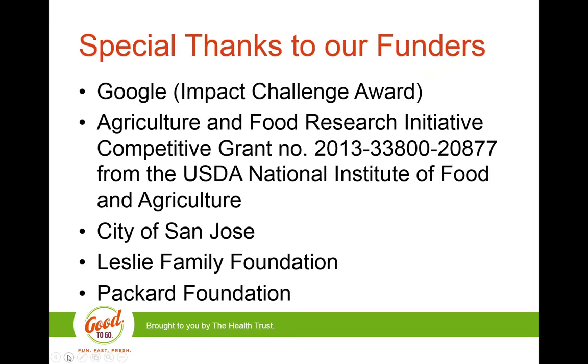To close, I want to give special thanks to our funders: Google, USDA, City of San Jose, Leslie Family Foundation, and the Packard Foundation. Our website is HealthTrust.org — if you click under Healthy Eating, you'll see all the information on our Good to Go campaign. We also have a Good to Go phone app you can download on Android or iPhone to find the nearest healthy corner stores near you.